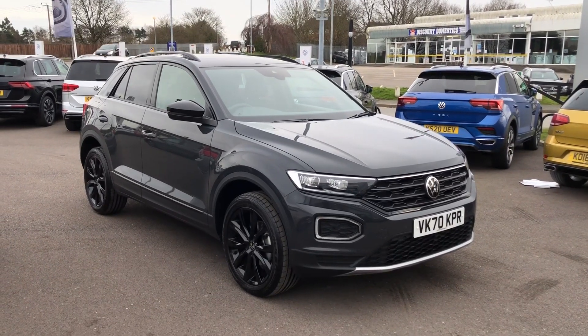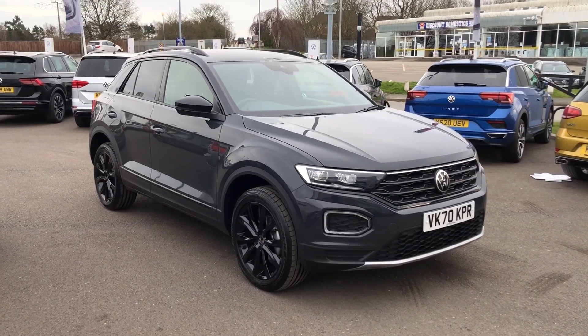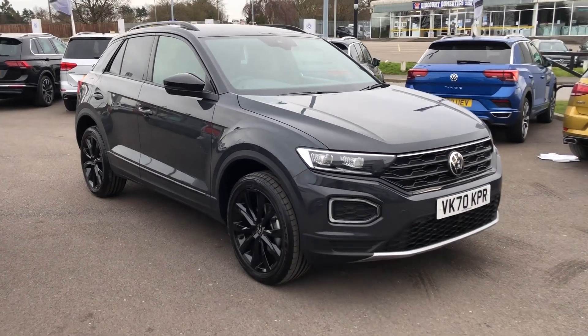Hi and welcome to Wrexham Volkswagen. Today I'm going to show you around this fantastic approved used Volkswagen T-Rock. This is the 1.5 litre petrol black edition and it's had one owner from new.